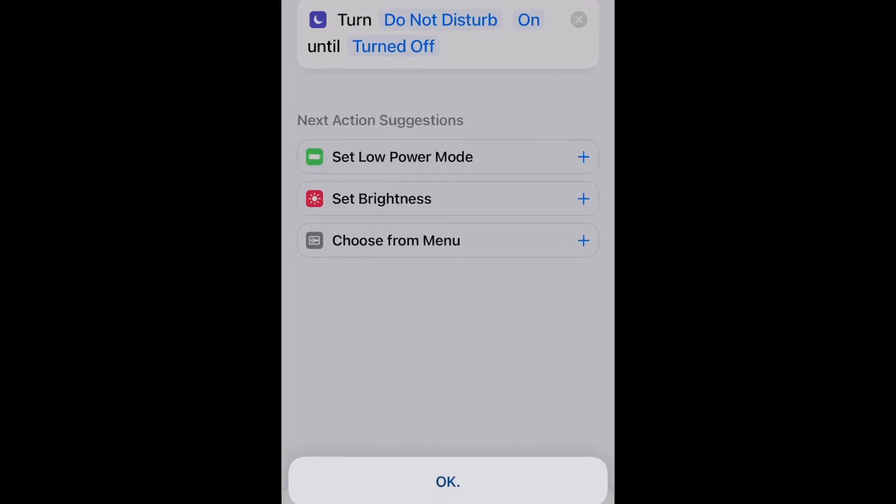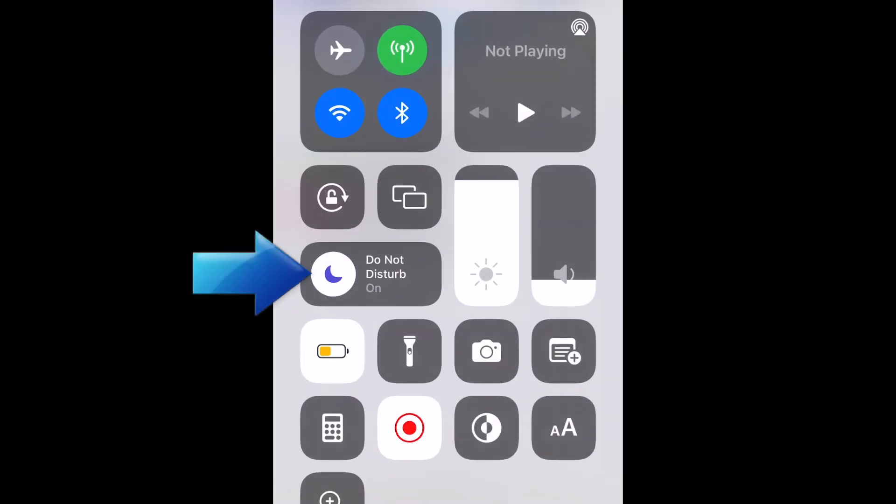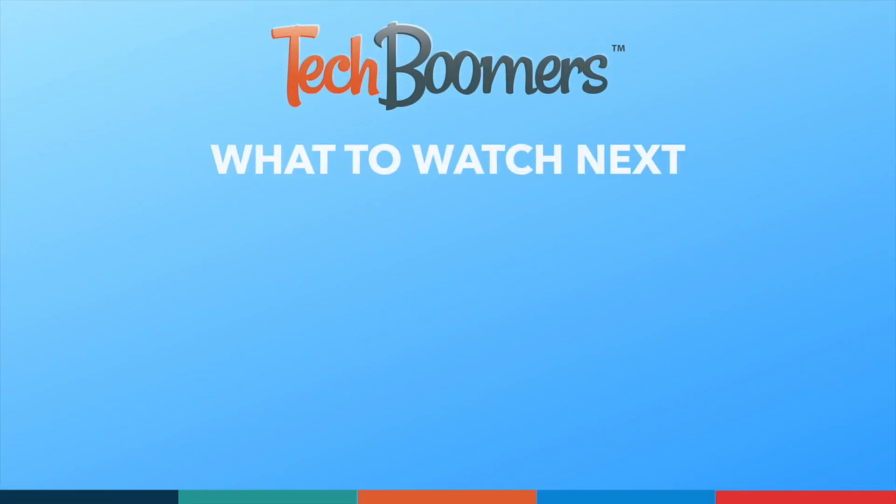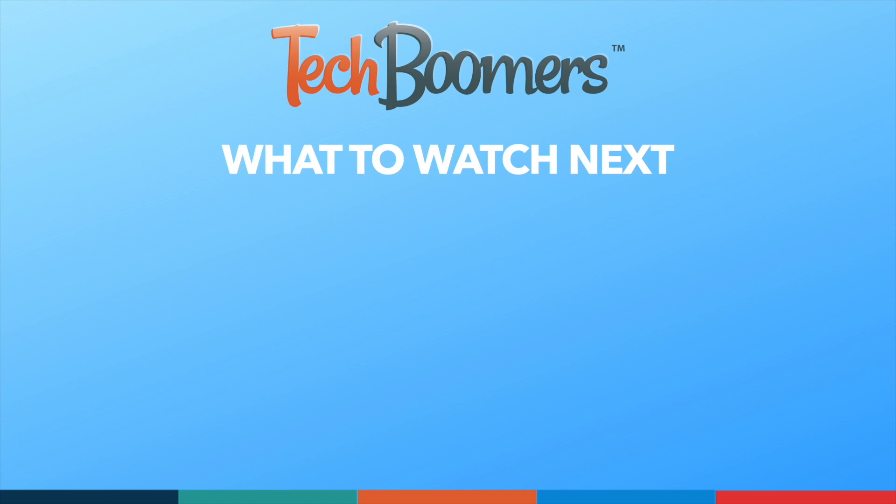That does it for our guide to using Harry Potter spells with Siri on iPhone. Thanks for watching. If you found this video helpful, we'd love it if you'd hit the thumbs up button below and subscribe to our channel. We put out great new tech tutorials like this one every week.